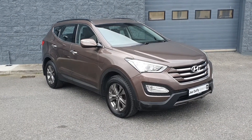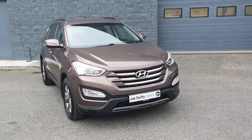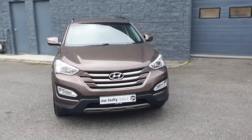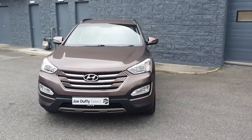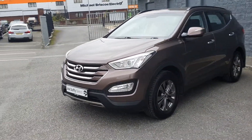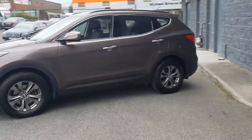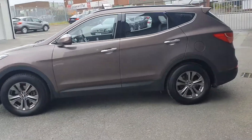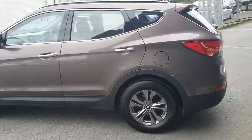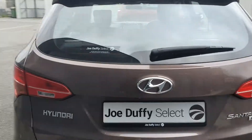Welcome to Joe Duffy's Selectrada. Today I'm going to show you around a stunning 2013 Hyundai Santa Fe 2.2 diesel comfort model, 7-seater, finished in the gorgeous Arabian Mocha. It comes with 17-inch alloy wheels, LED daytime running lights, and a full chrome exterior pack, including the stunning chrome door handles, which are a beautiful contrast against the Arabian Mocha.